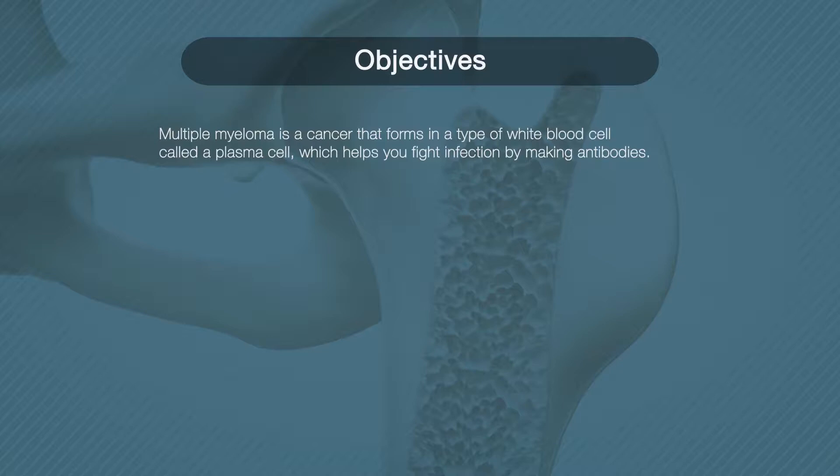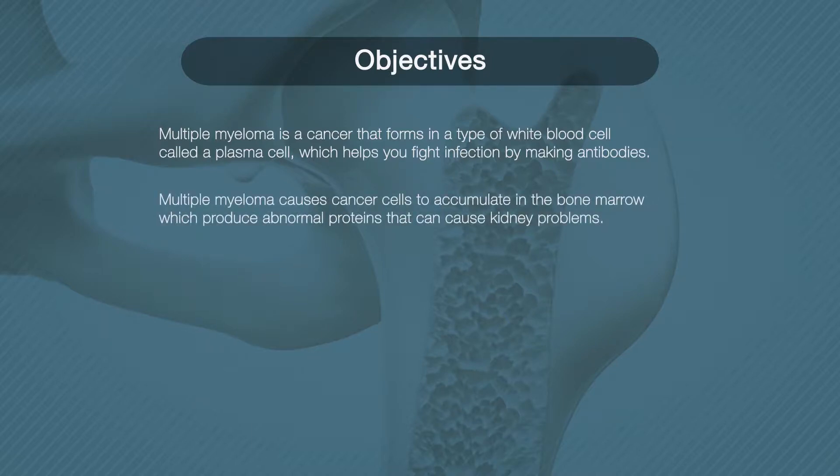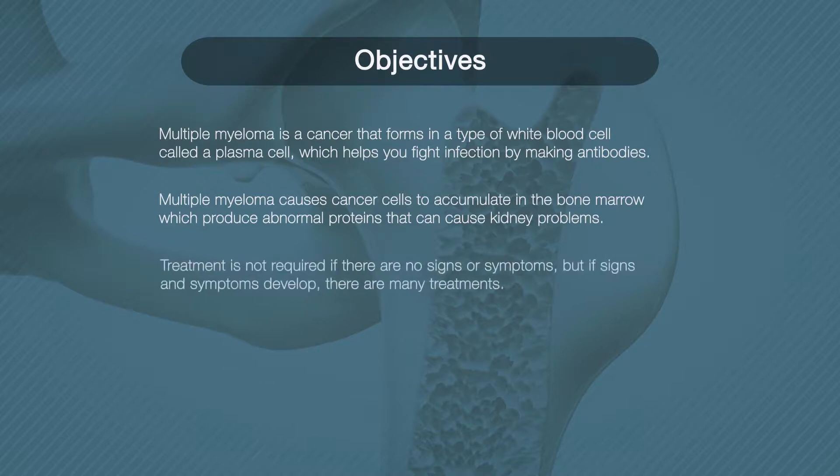Multiple myeloma is a cancer that forms in a type of white blood cell called a plasma cell. Plasma cells help you fight infections by making antibodies that recognize and attack germs. Multiple myeloma causes cancer cells to accumulate in the bone marrow, where they crowd out healthy blood cells.